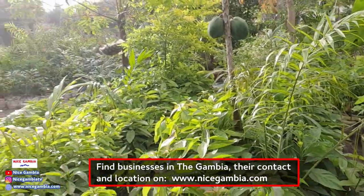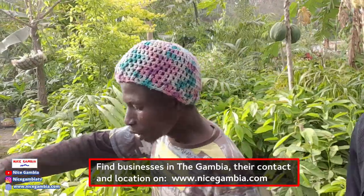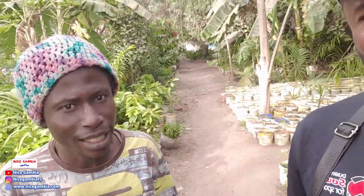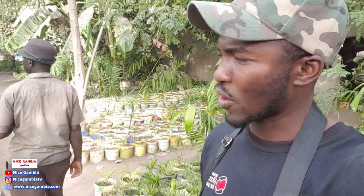We came here today to meet the owner of the place — the big man himself. He's finishing up in the office but coming very soon. He's a landscaper, good at flowering and gardening. He's done a lot of big projects. Stay tuned and watch this video all the way to the end.